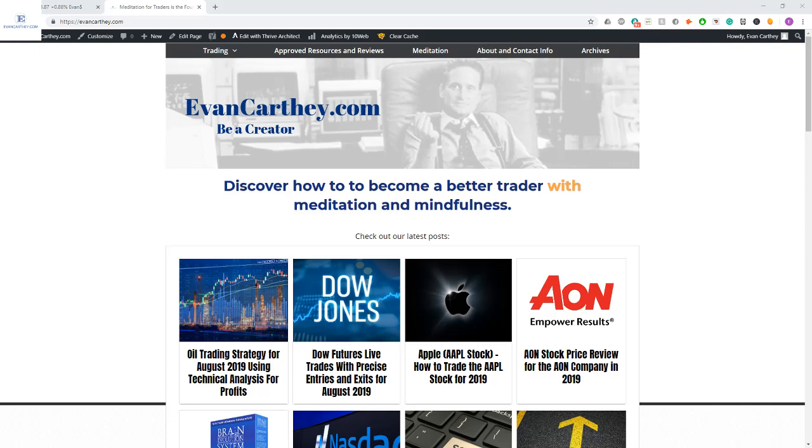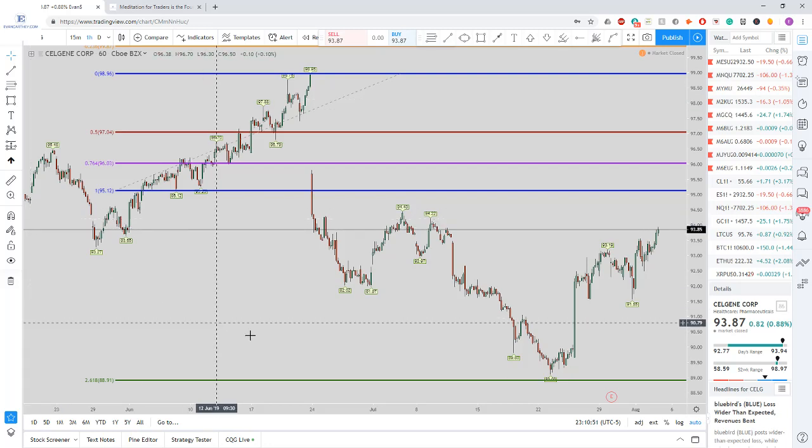Hey, what's up everyone? This is Evan Carthy from evancarthy.com. Today we are going to go over a post I'm fixing to go live with regarding Celgene stock. The symbol is CELG. I did a review over it — a technical analysis with some fundamentals to see if I consider it a growth stock. For the technical side, I went over the one-hour, the daily chart, and the weekly chart. So it's definitely going to be applicable for the rest of 2019 into 2020. Without further ado, let's take a look at the charts.